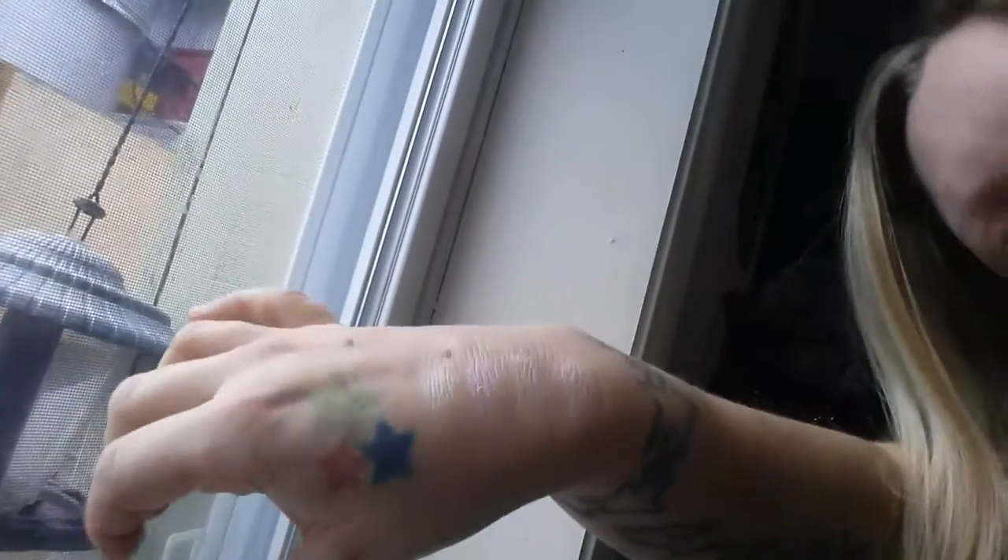I decided to do this in the bathroom, hoping the light would be better, but I'm going to see if coming out to the living room helps visibility. In natural light just looking at it it's gorgeous. I'll take a picture of what it looks like on my hand and of the palette itself.